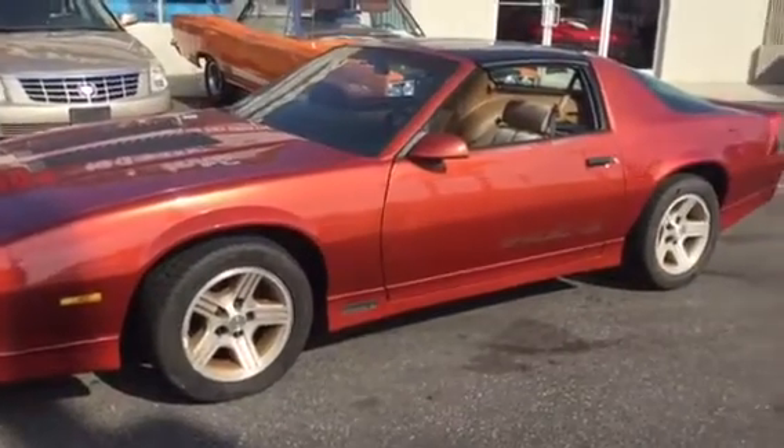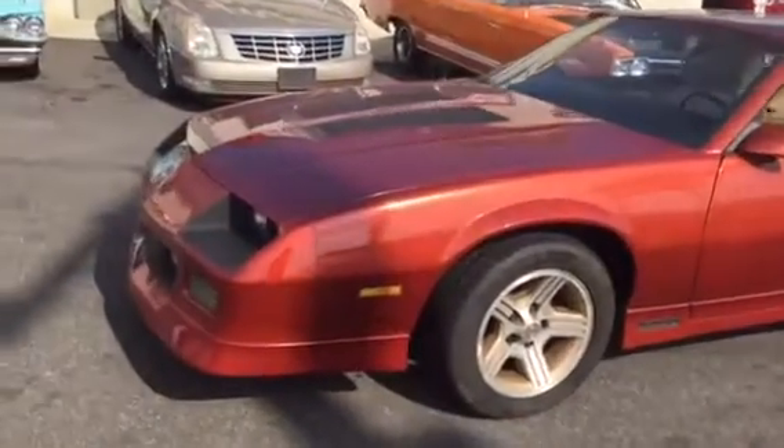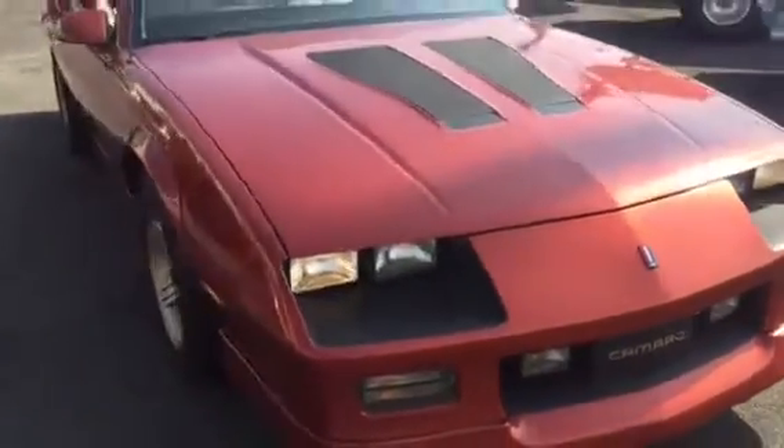Here we have a really nice 1988 Chevrolet IROC Z28. What makes this car stand out a little is it's the 88 IROC with the 5.7 liter motor. It's got the 350, which was the biggest motor they offered, and the T-top option.